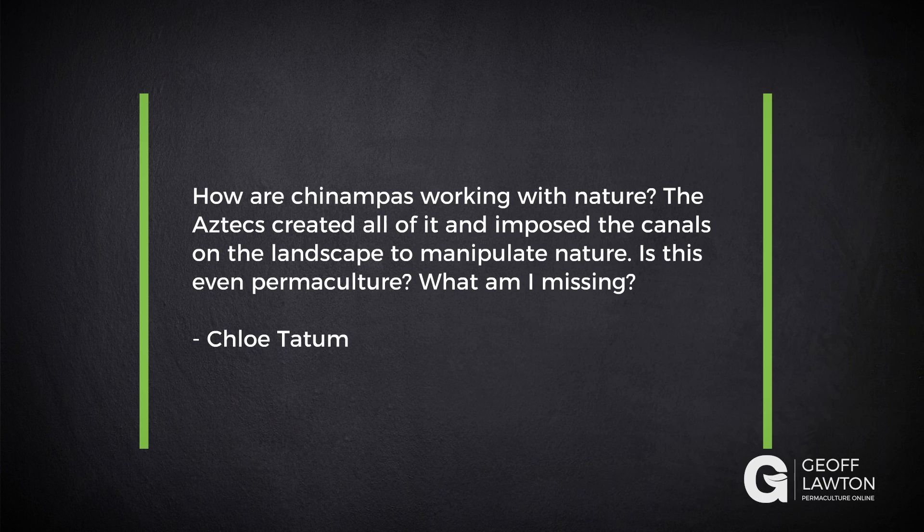A question here is from Chloe: How are chinampas working with nature? The Aztecs created all of it and imposed the canals on the landscape to manipulate nature. Is this even permaculture? What am I missing?